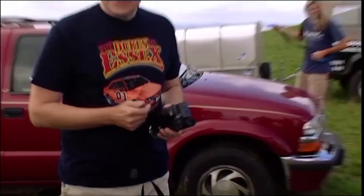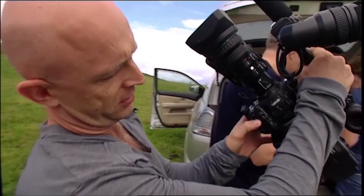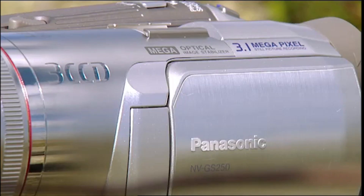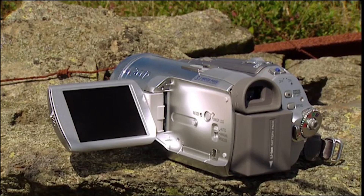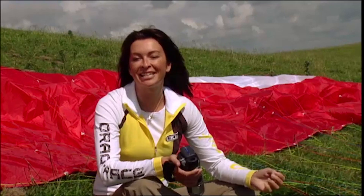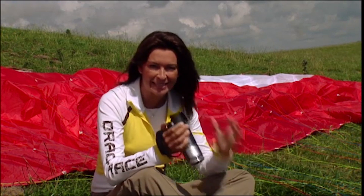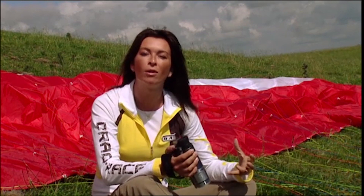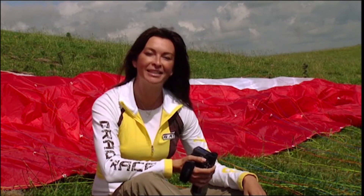I'm handing the high-def Sony over to John to test, because he's in the market for a new camcorder. Jason's providing the benchmark high-def pictures on the JVC, and I'm going to be using the standard DV Panasonic. High-definition is so exciting because whereas normal television has 576 visible horizontal lines, high-definition pictures have more, so there's much more detail for the eyes to feast on.